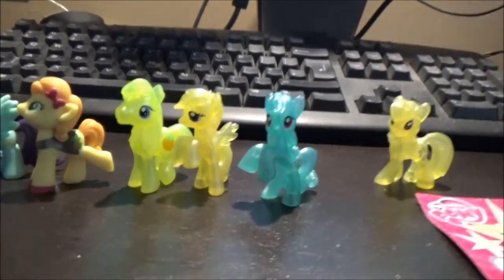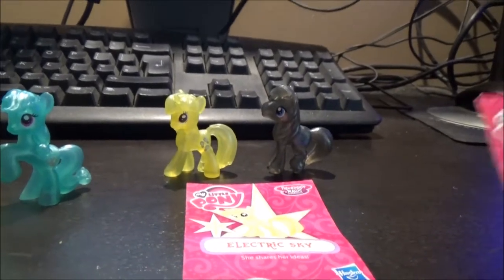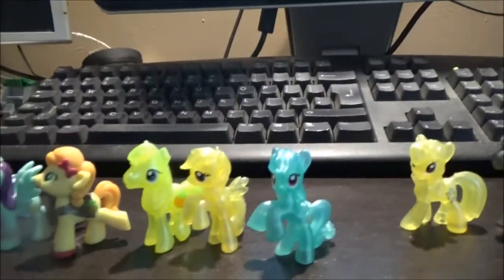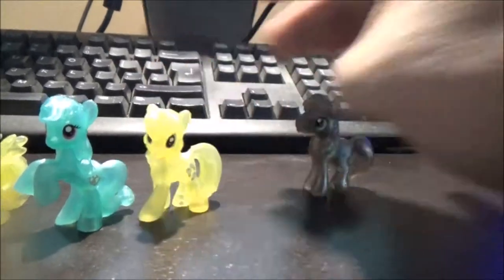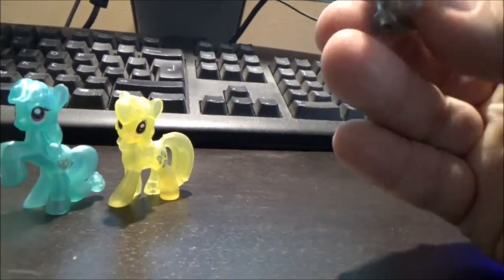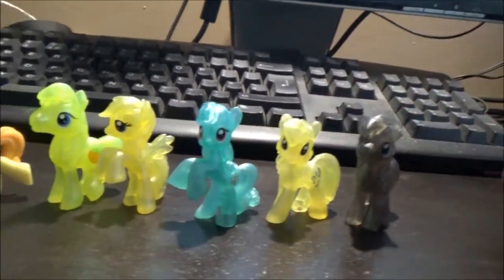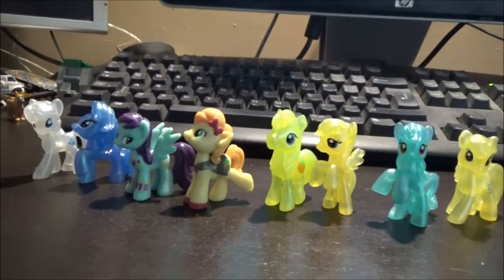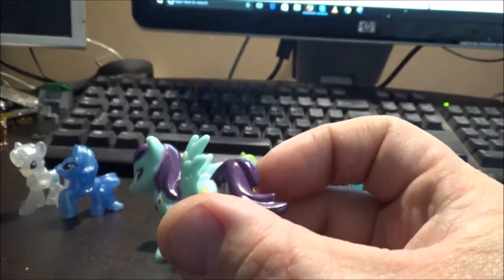We've got Electric Sky and another stallion this time — Twilight Sky. I will say for this series — I can't remember the number — they're doing some very nice colours. Some of these you can actually get pretty cheap on eBay as well, and then others you can't. Out of all nine, I think Sassaflash here is my favourite.